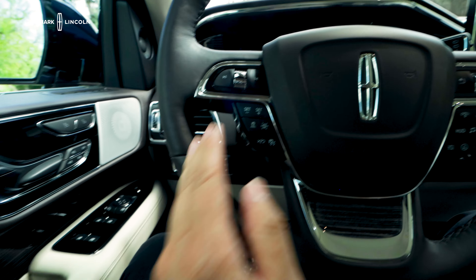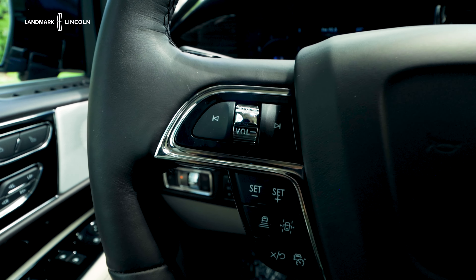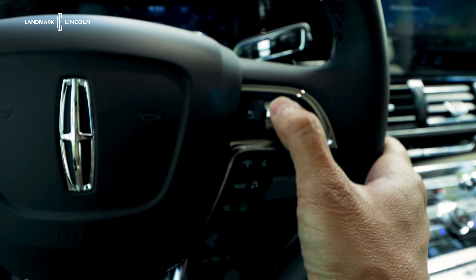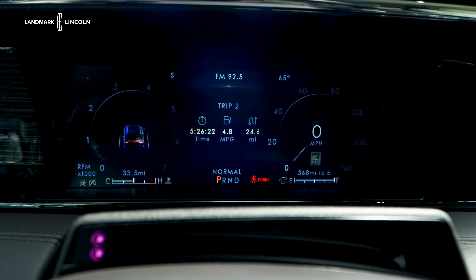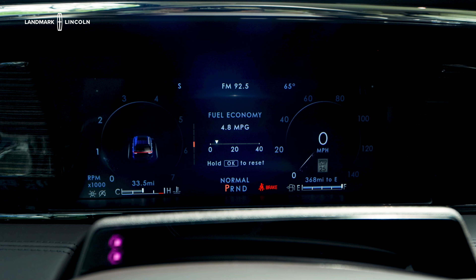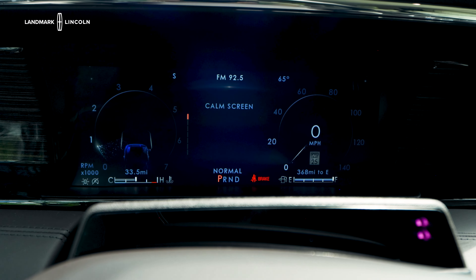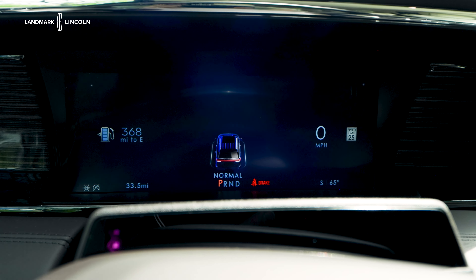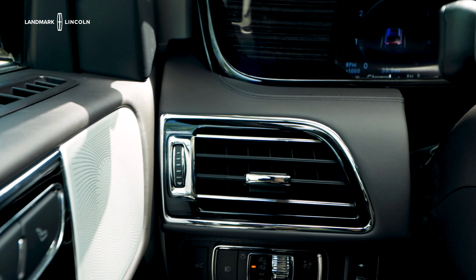Moving along to the steering wheel — you have your cruise control, navigation, and audio buttons here, including volume controls and menu buttons to navigate different settings. You also have different screen options in the 12-inch display for your gauge cluster where you can select all kinds of menus: driver assistance, and even a calm screen in case you don't want to see all the menu options and just want to concentrate on the road.